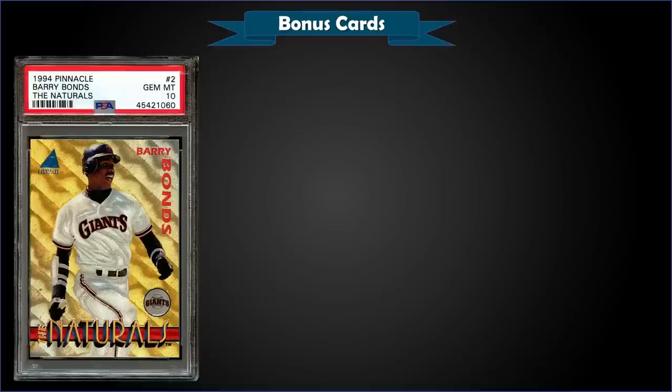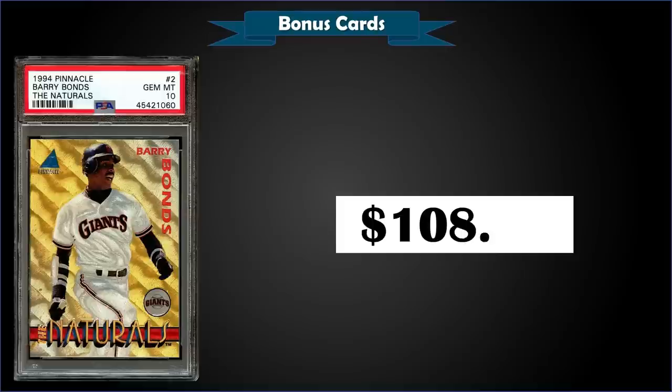From 1994 Pinnacle The Naturals, we have Barry Bonds graded gem mint PSA 10. This card sold at auction for $108.50. In a gem mint slab it has a pop of 36. It's a pretty awesome-looking card — Pinnacle's Dufex process made some really neat-looking cards in the '90s. This was a 25-card box set printed with Pinnacle's Dufex process, and 100,000 serial-numbered sets were produced, so it's not the most rare.